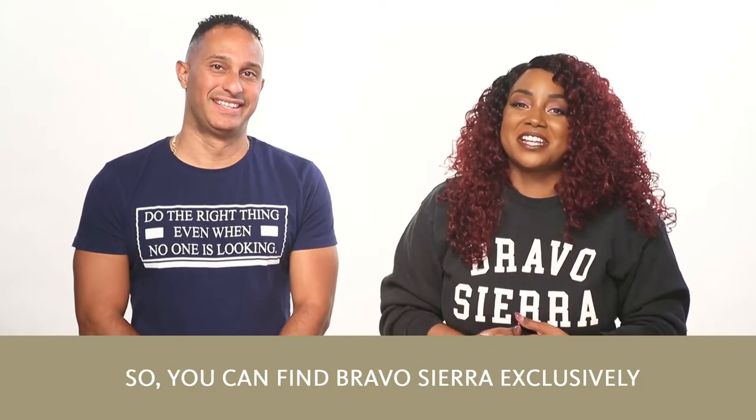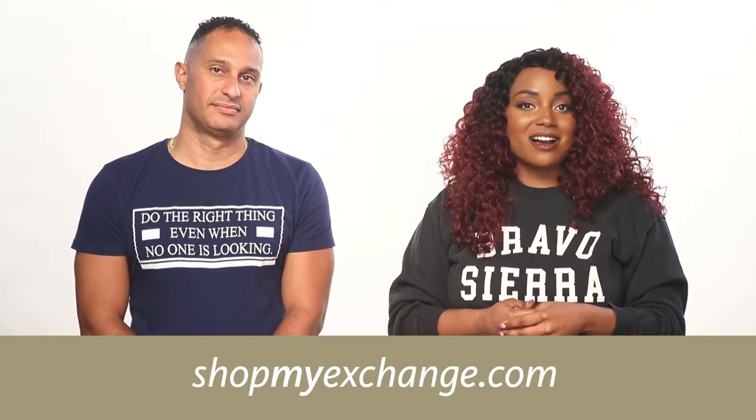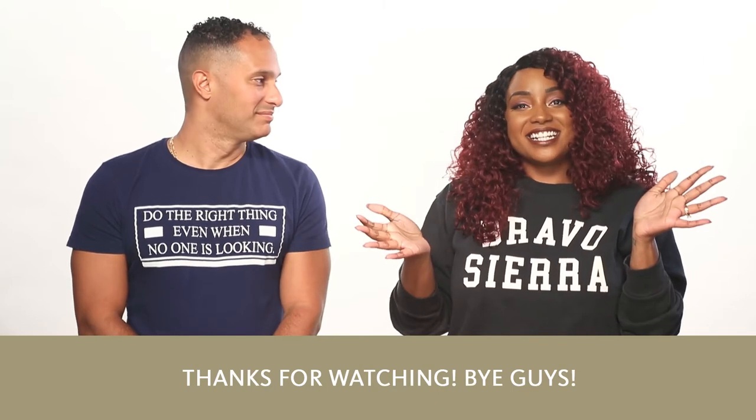You can find Bravo Sierra exclusively at your local exchange or at shopmyexchange.com at 15% off MSRP every day. Thanks for watching! Bye guys!